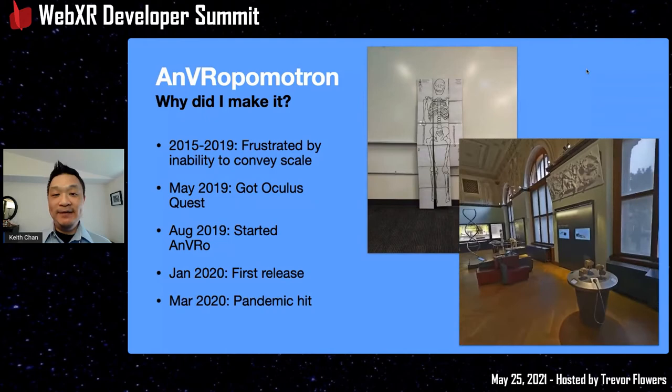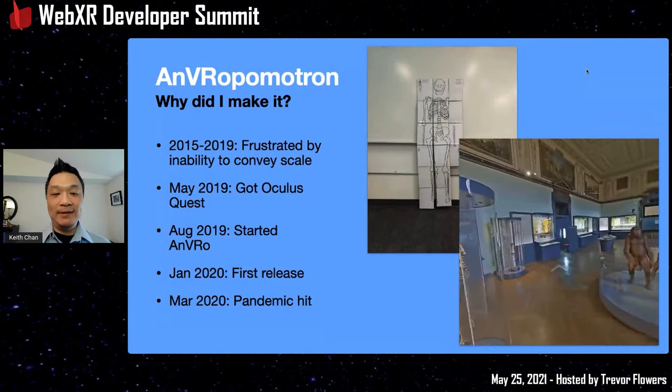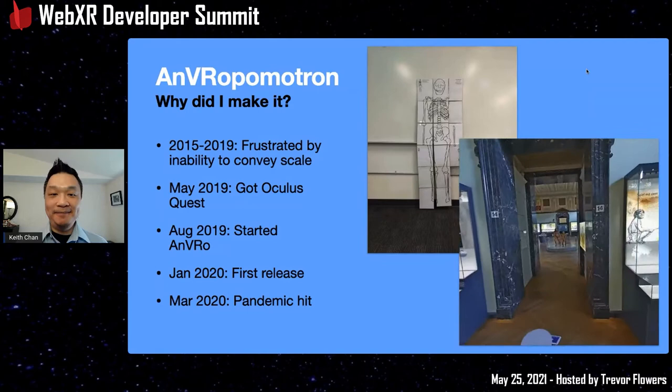By March 2020, the pandemic had really hit, making physical museums inaccessible to everybody. The virtual space took off in importance, and it made me work harder on this project as my outside time was suddenly very limited.